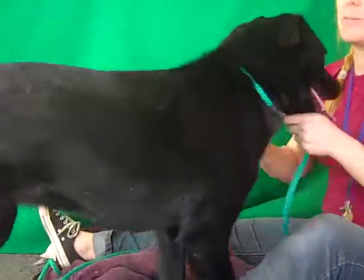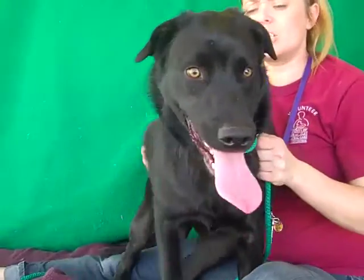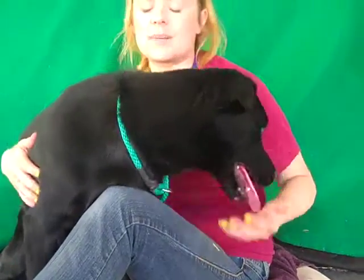I think she'd be great with kids. She's a little excited around other dogs, so if there are dogs in the family we just need an experienced owner who knows how to introduce them. Otherwise, she'd be happy to get all the attention herself.